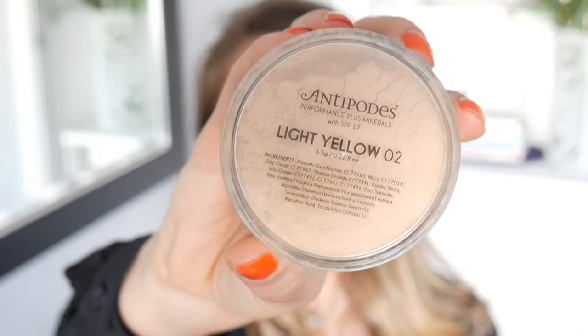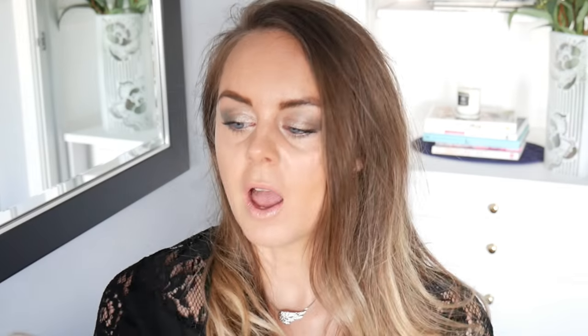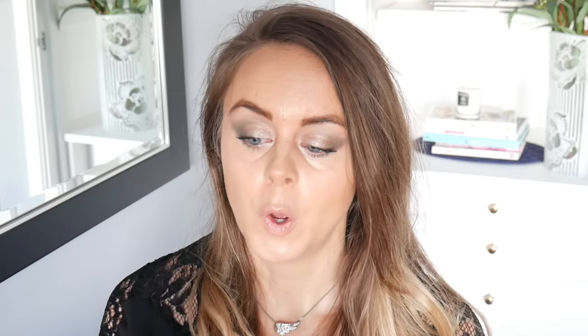The final powder foundation I love is the Antipodes Performance Plus Minerals in Light Yellow, which is shade 02. It's quite similar to the Inika — gives sheer coverage but feels really luminescent. They also have a translucent finishing powder which I really like, because it gives that beautiful glow across your face, and we're all about that glow. These foundations are on the lighter side of coverage, so if you prefer that, definitely check them out. They are a lovely brand.